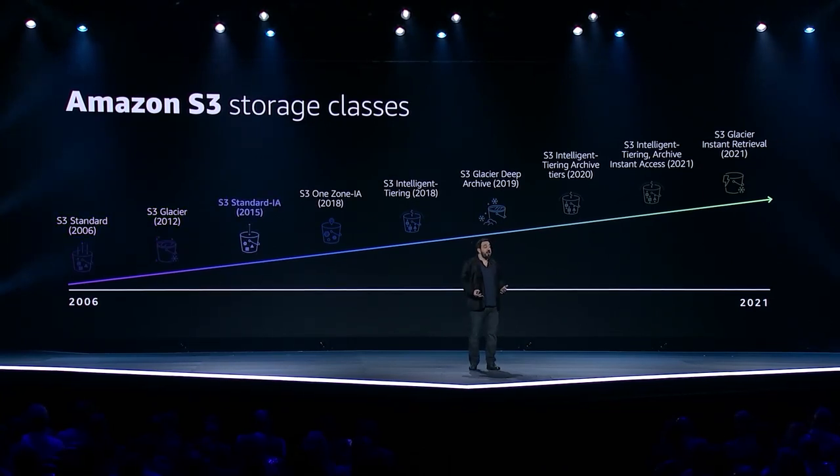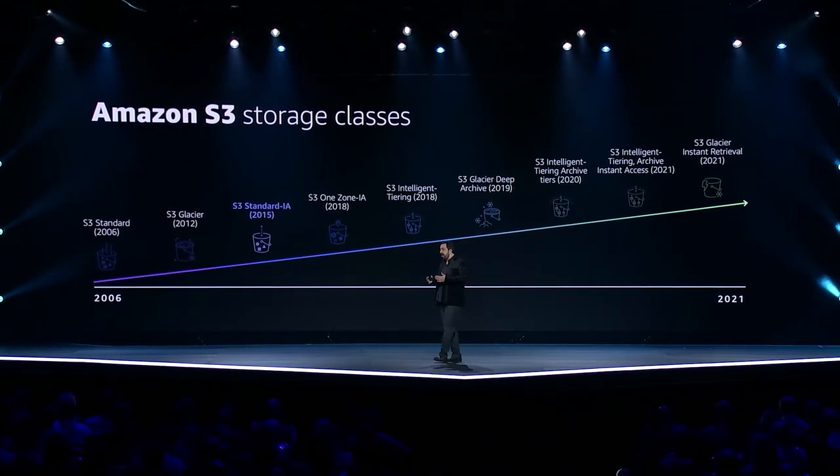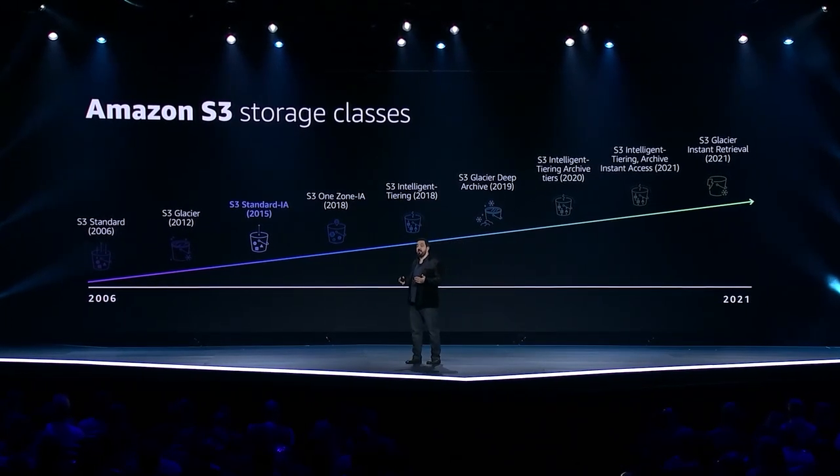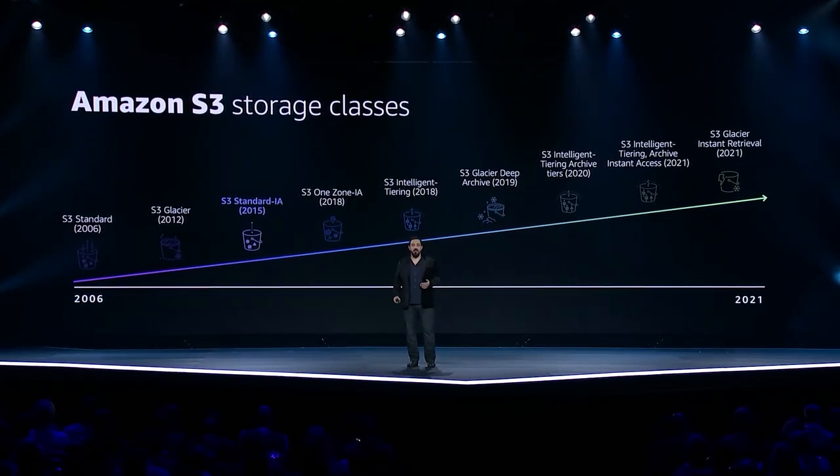For customers with less frequently accessed data who cannot accept longer access times, S3 introduced Infrequent Access. And since then, many customers have told us they want a storage class somewhere between Infrequent Access and Glacier — an even lower cost offering for data sets like medical images, which are almost never accessed but must be retained for a very long period of time, and yet when you need access, you need it immediately. Yesterday, we announced S3 Instant Retrieval, which provides exactly this.